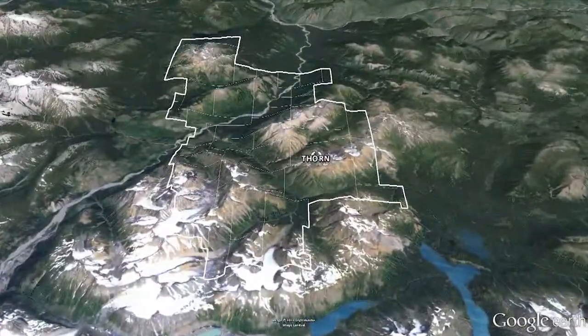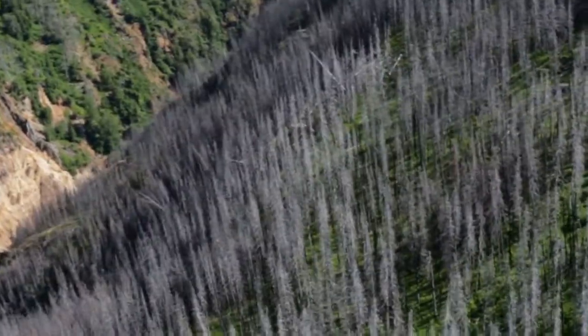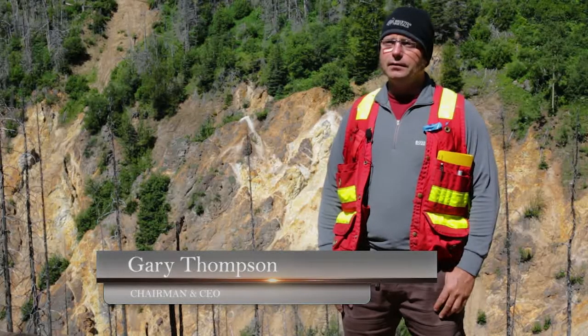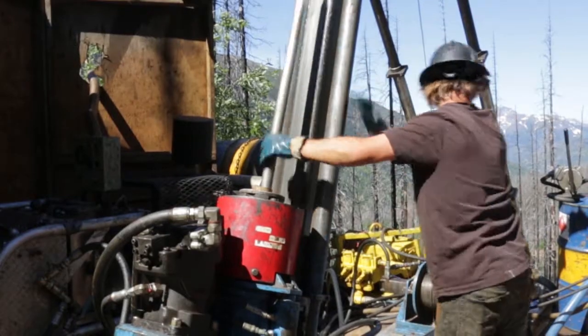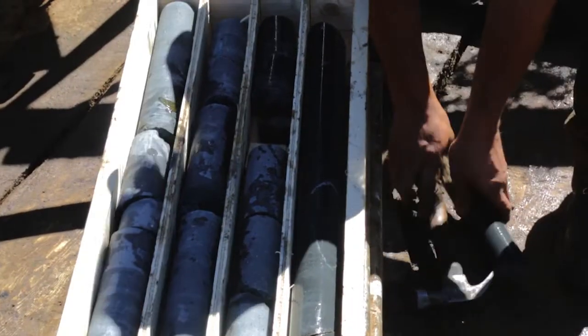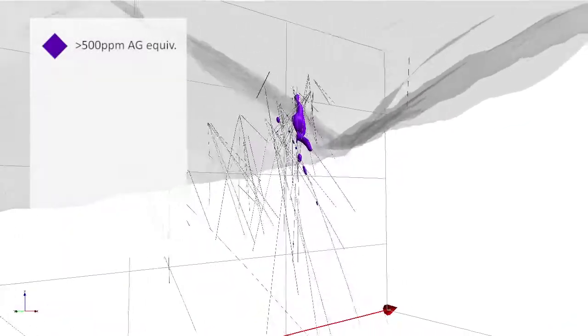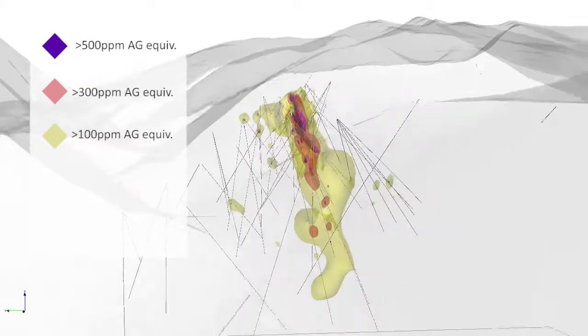Currently we're exploring the Oban zone, which is where we've had previous successes with exploration. We're actually standing on the Oban diatreme breccia zone that we've been drilling this season in 2013. We've been drilling a number of holes looking to expand the mineralization that we found in 2011 and 2012.